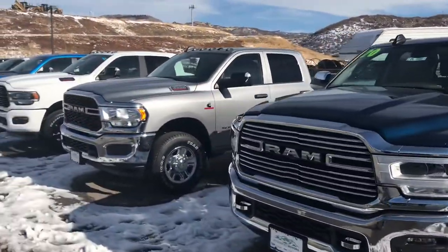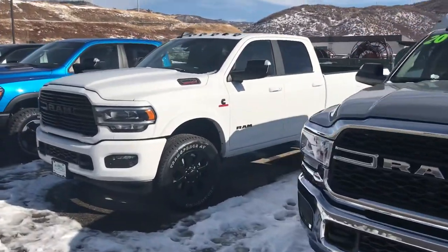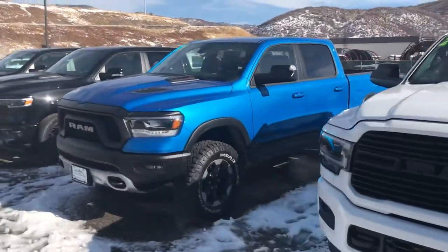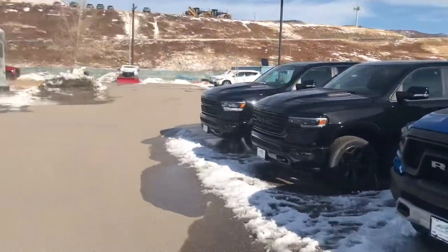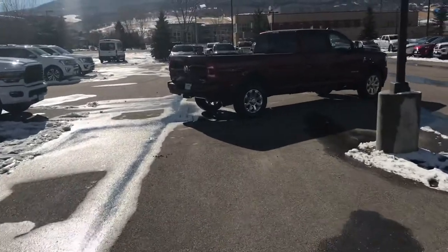2500s, 3500s — we've got Laramies, we've got Tradesman, we've got a magnificent selection. We even got an EcoDiesel. There are so many cool things happening right here at Steamboat Motors. Give us a call today.